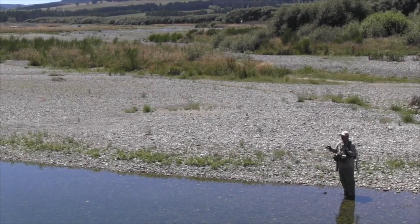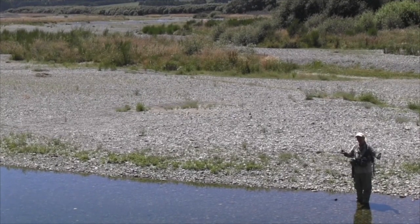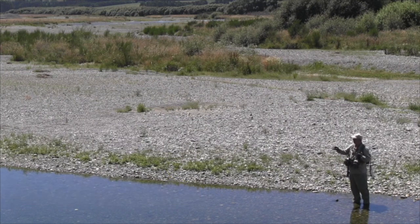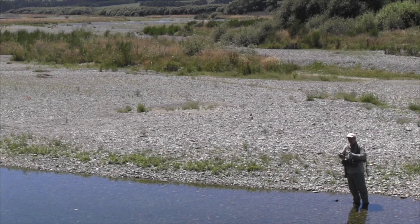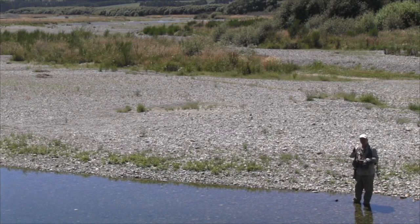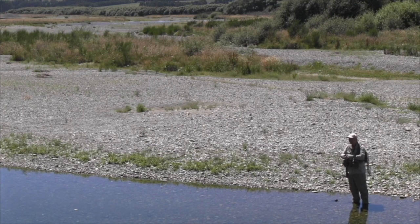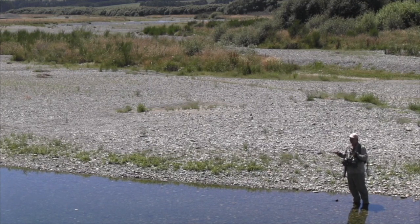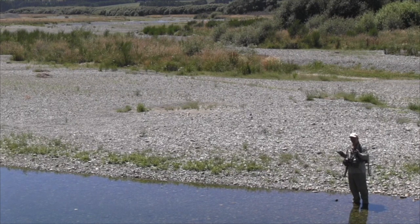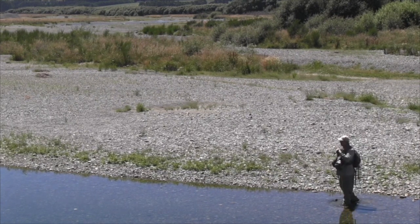There's loads of fish all through these lower sections and much less people around. Our idea today is to fish below these willows — there seems to be a lot of fish here and they'll be on the willow grubs. We're getting towards the end of January, it's a great time of year to be in New Zealand for these willow grub feeders. They'll run from December through January into February. You can also get into cicadas this time of year, so if dry fly fishing is something you're really into, now's a great time to get over here.